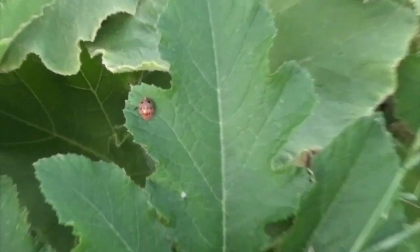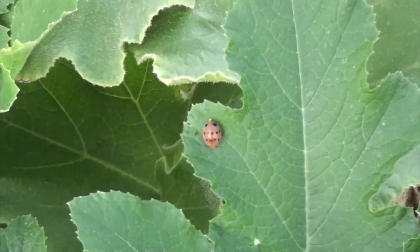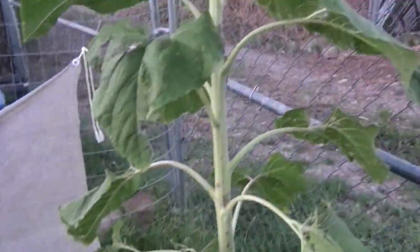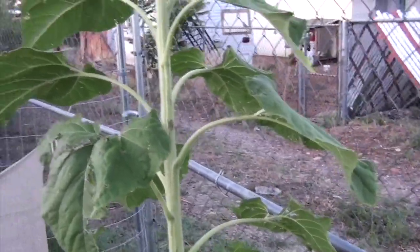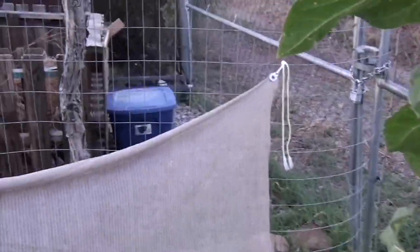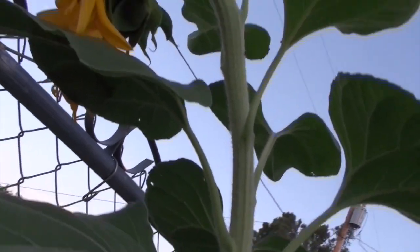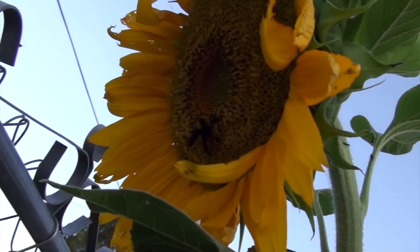Just spotted a Mexican beetle — we have to get rid of him. Today is Tuesday; I'm planning on neem oiling again on Saturday, but that's quite a ways away, so we'll see how that works. Then we got this guy — oh look at that, you can catch that — really pretty, huh?